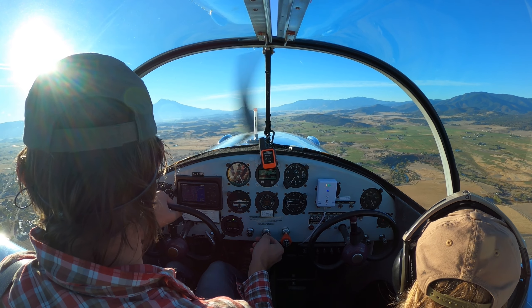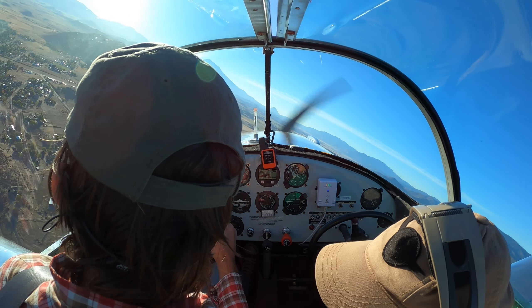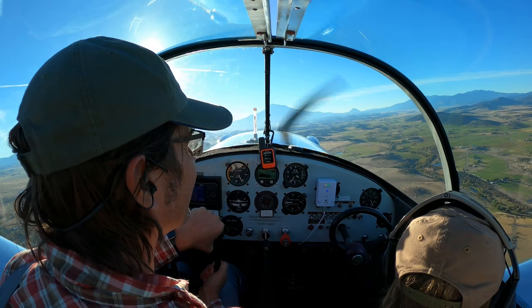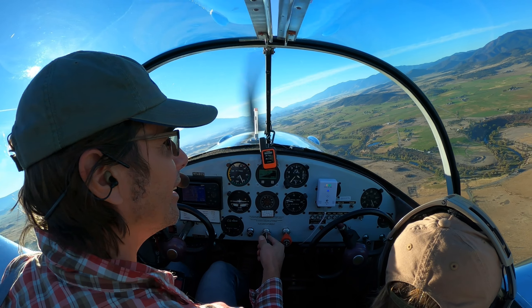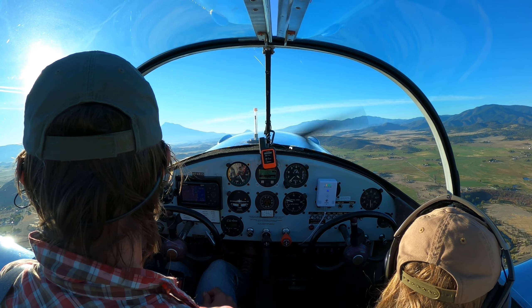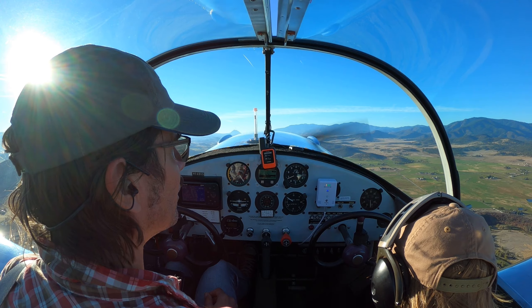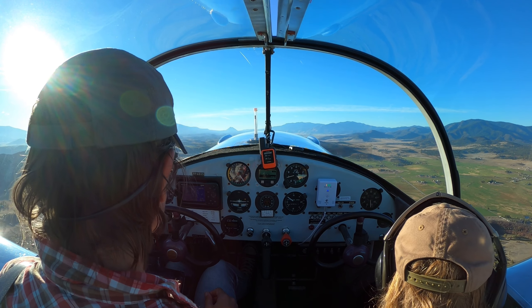Helicopter, three off the kilos, 2 miles east, entering a left downwind 33, Montague. I see it. I have not seen Black Mountain, but that's okay. We'll do that one on another trip.